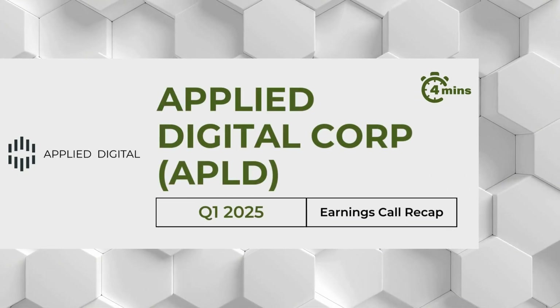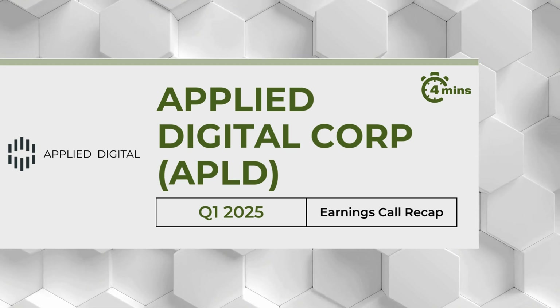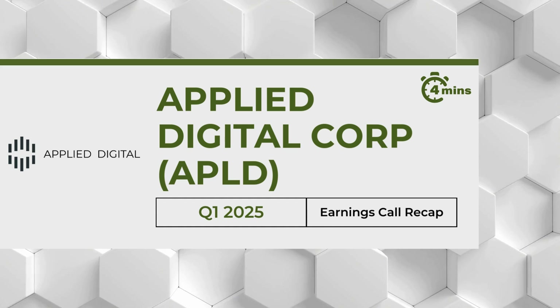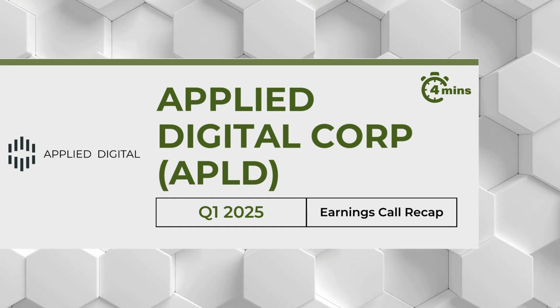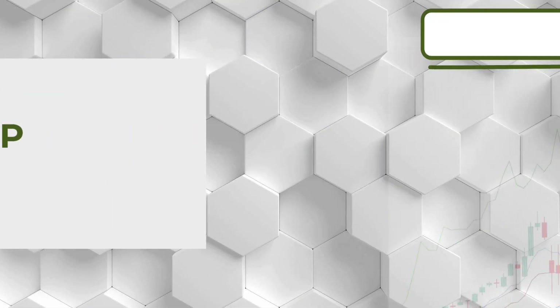Welcome to Earnings Central. In this video, we'll break down Applied Digital's first quarter 2025 earnings call in under four minutes. We'll cover the key financials and major takeaways, so you can stay informed without spending hours listening to the full call. Let's get started.